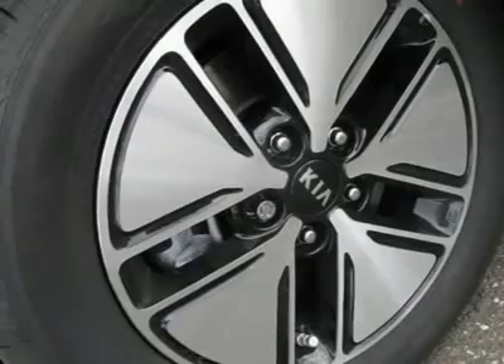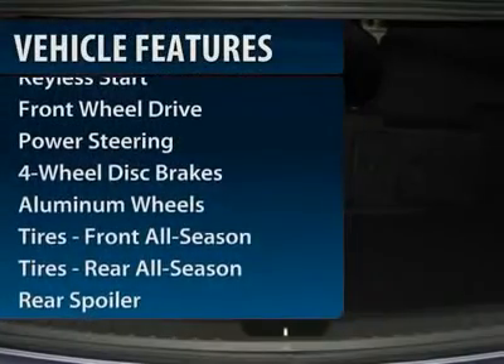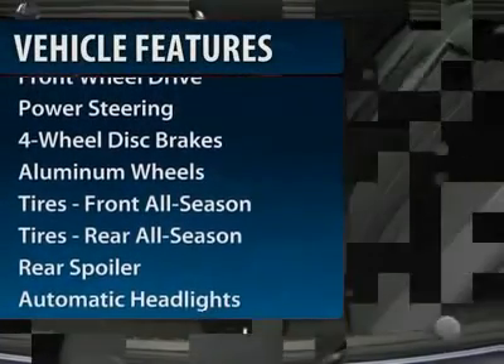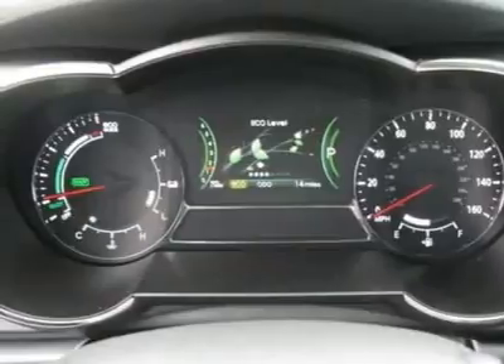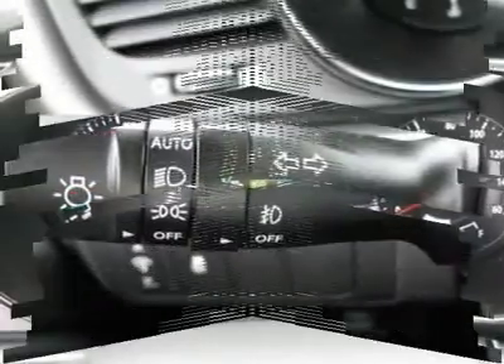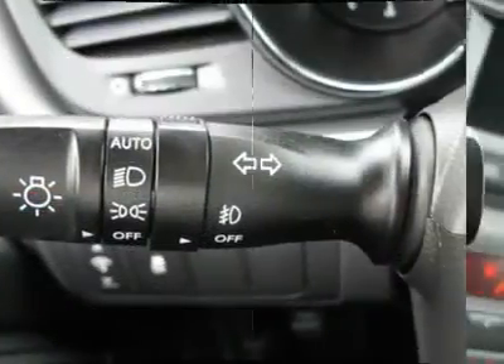Here are some of this vehicle's great options: anti-lock braking system, steering wheel audio controls, traction control, stability control, power steering, adjustable steering wheel, keyless entry, cruise control, floor mats, and aluminum wheels.